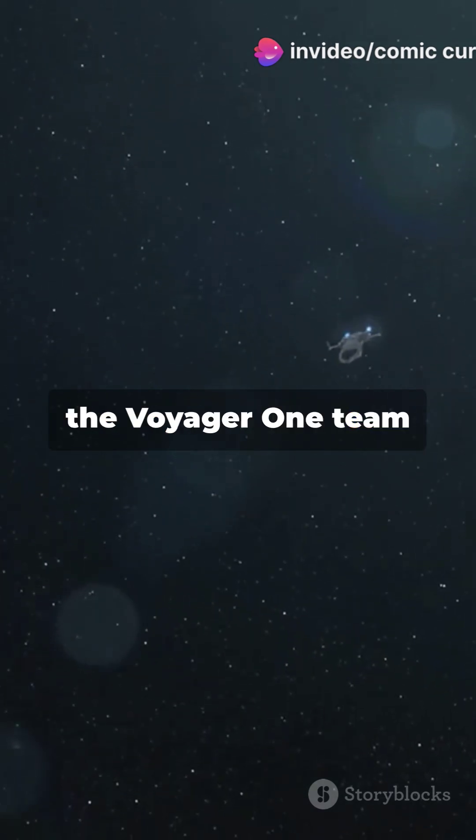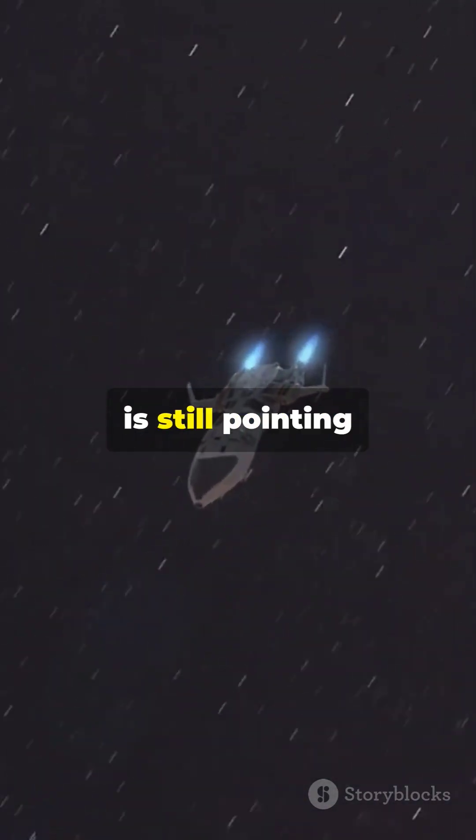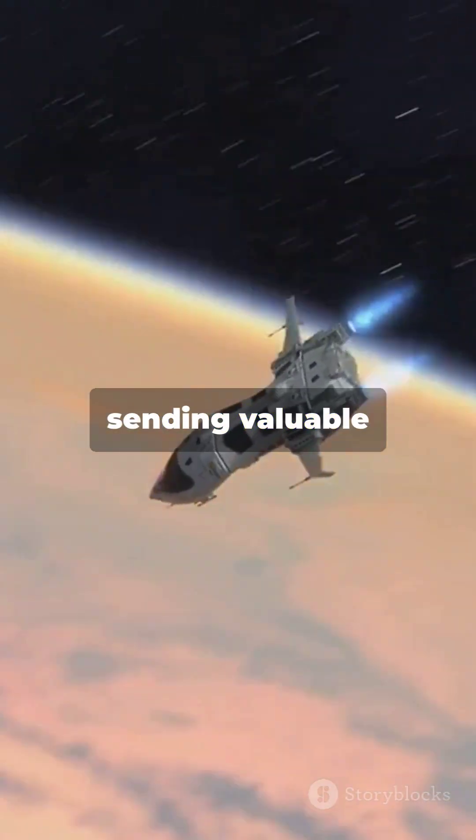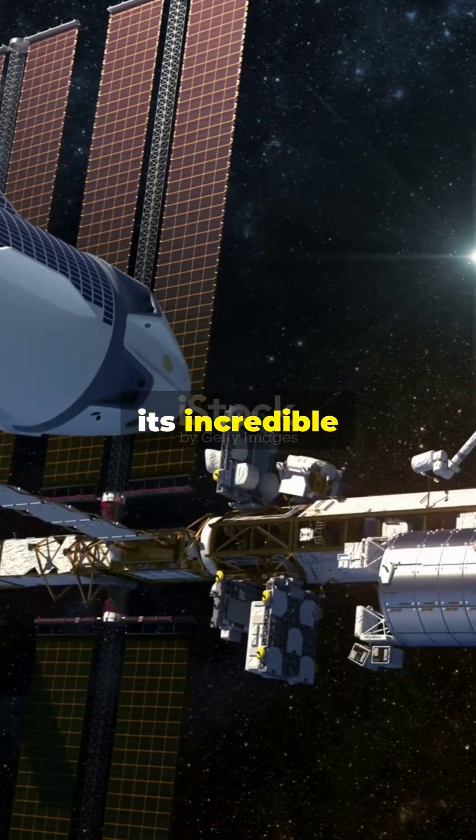On August 27, the Voyager 1 team confirmed the thrusters were back online, and the spacecraft is still pointing toward Earth, sending valuable data from beyond the solar system. For now, Voyager can continue its incredible journey through Voyager 2.